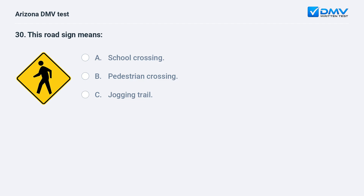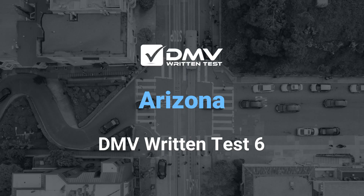This road sign means: A. School crossing. B. Pedestrian crossing. C. Jogging trail. The correct answer is B: Pedestrian crossing.